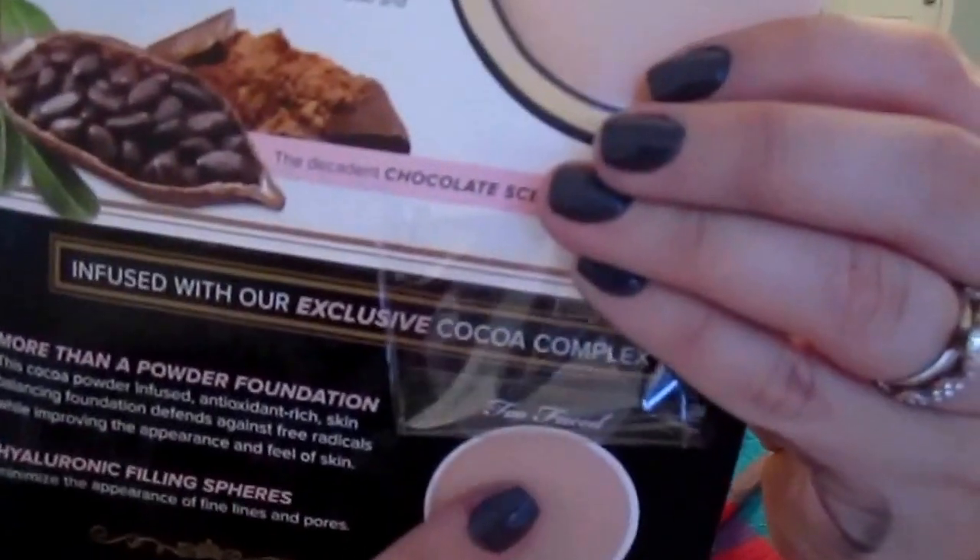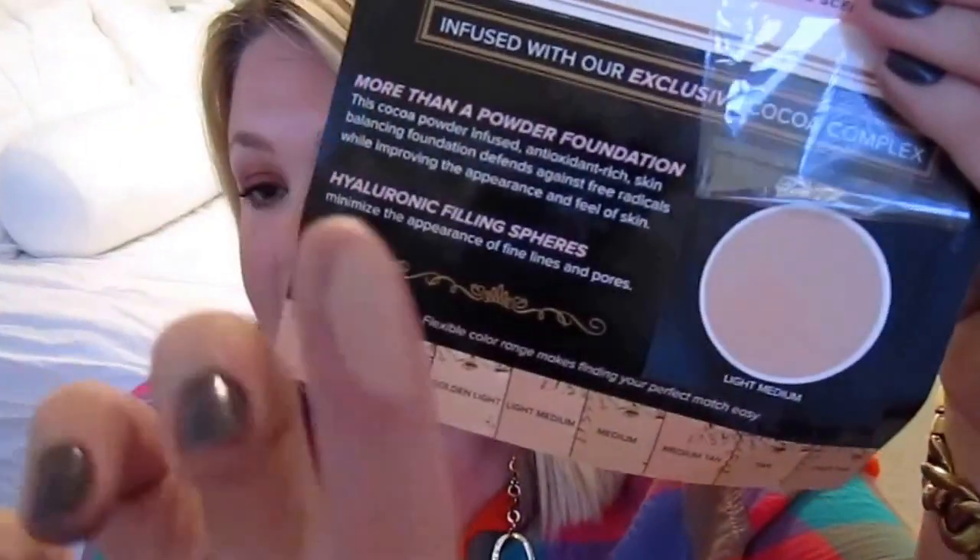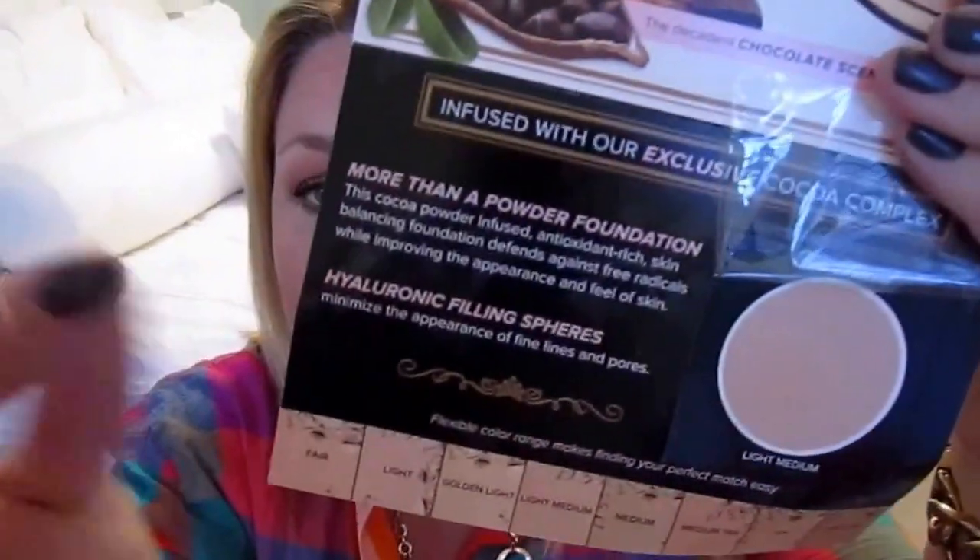One of my samples was a glycolactic radiance renewal mask, and another was the Too Faced Cocoa Powder Foundation, which they sent in the shade Light Medium. I'm not sure how much I'll actually be able to test it out because it's a small sample, but it looks like it has some crazy coverage, so maybe it'll work well.